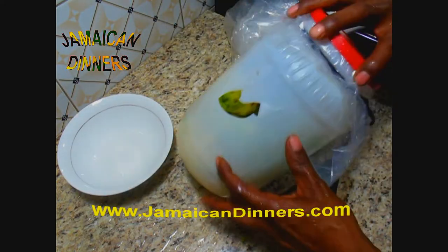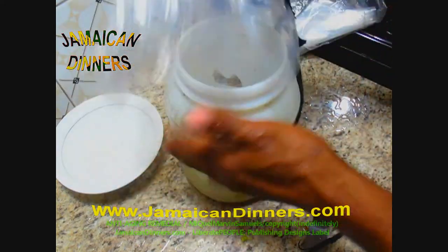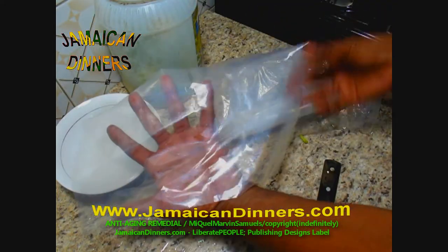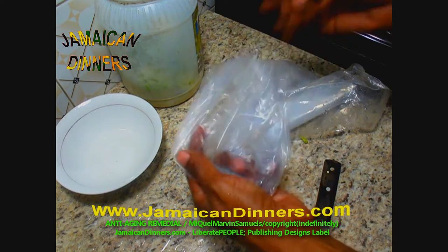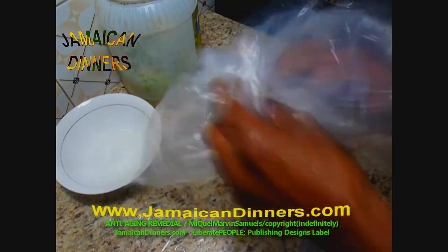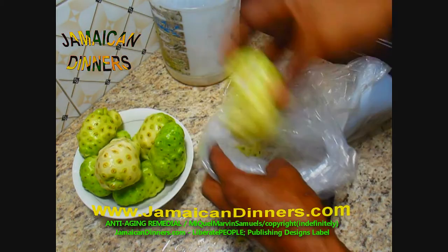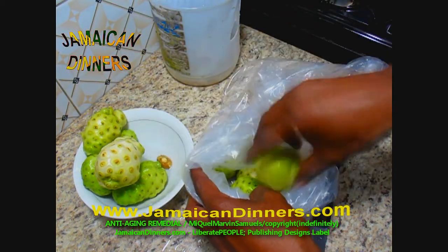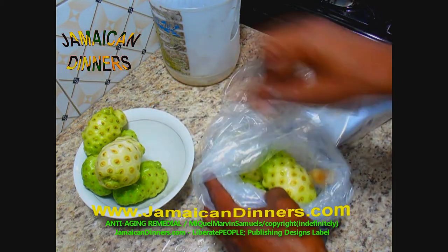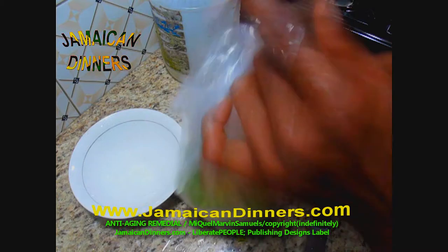This container is busted — I've been using it for 10 years. Use a thick ziplock bag instead. I'm using these large clear plastic bags, and I'm going to double it — you can triple it if need be. Add fruits in the bag and seal it tight.